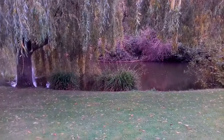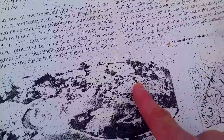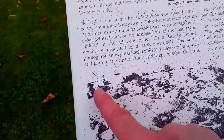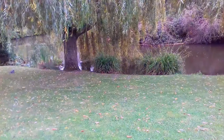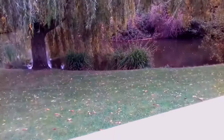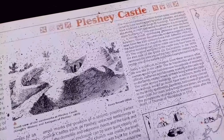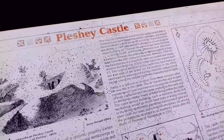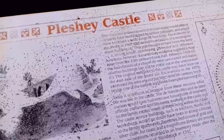The original parish church was inside the town defence, so that would have been somewhere in here. The present church, which I think is somewhere here on the map, was built for a small religious house founded in 1394, located just outside the town enclosure. The massive earthworks which remain today would almost certainly have been capped by timber palisades and would have enclosed a wide range of buildings.